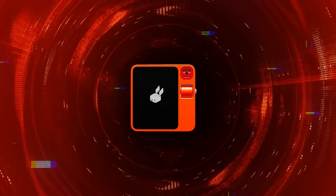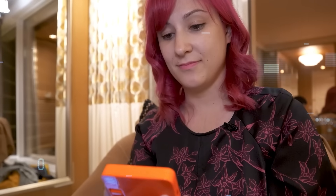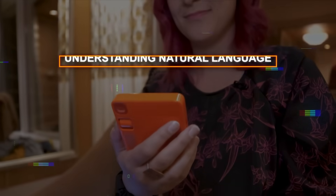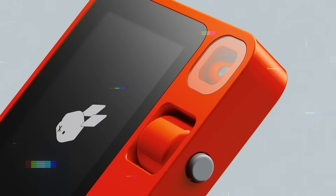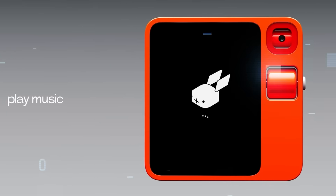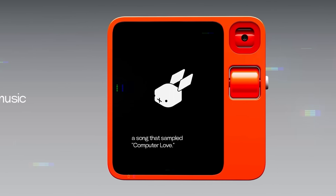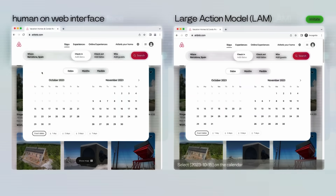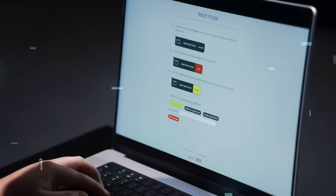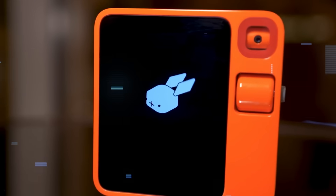The Rabbit R1 is revolutionizing tech — not just competing with other devices and AI, but also enhancing them. It outperforms smartphones by doing everything they do plus more, like understanding natural language and performing complex tasks, all while being smaller, cheaper, and longer lasting. It exceeds smart assistants by handling advanced tasks, learning preferences, and offering more personalized interactions. Unlike large language models, or LLMs, it can execute actions and tasks using natural commands, showing more versatility and accuracy.